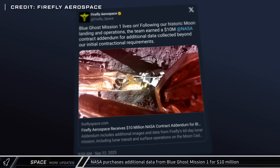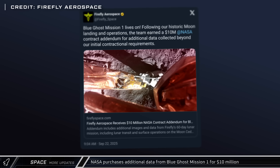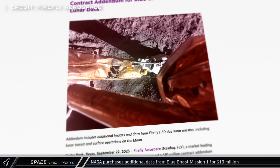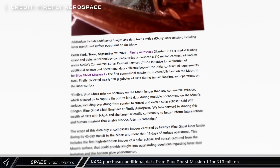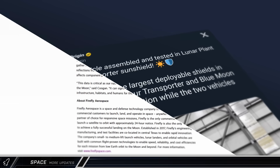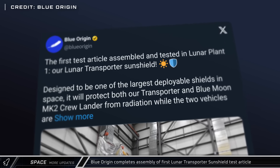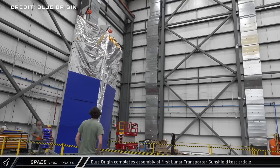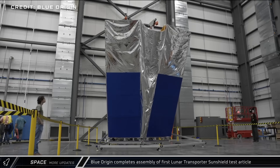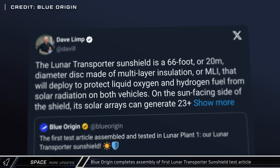This week, Firefly Aerospace announced that they'd been awarded a $10 million contract addendum from their Blue Ghost Mission 1. This will give NASA access to additional data that the company collected during their historic first successful commercial landing on the moon. Blue Origin announced progress at their Lunar Plant 1 in Florida in the form of their first test article built in the new facility — the Lunar Transporter Sunshield, a 20-meter disk that will protect the transporter and crew lander from solar radiation while docked.